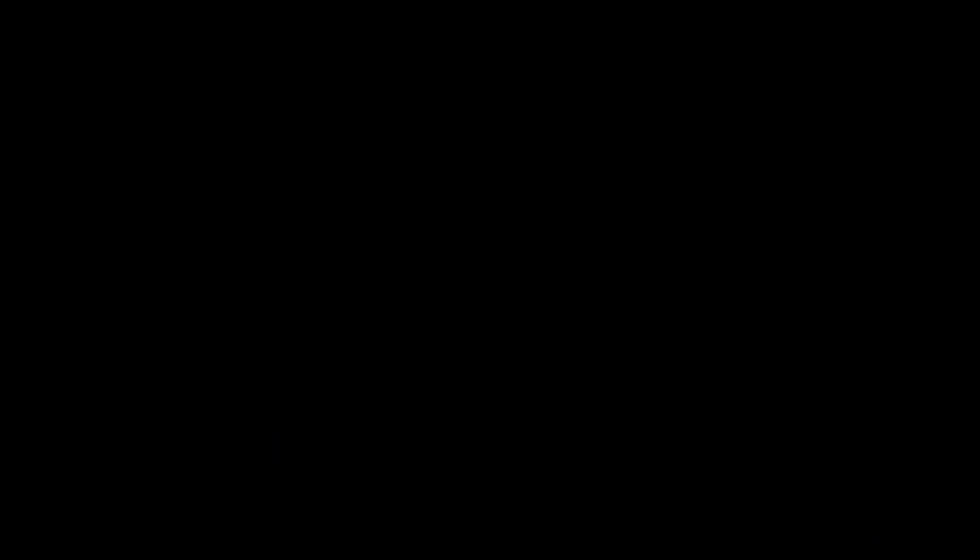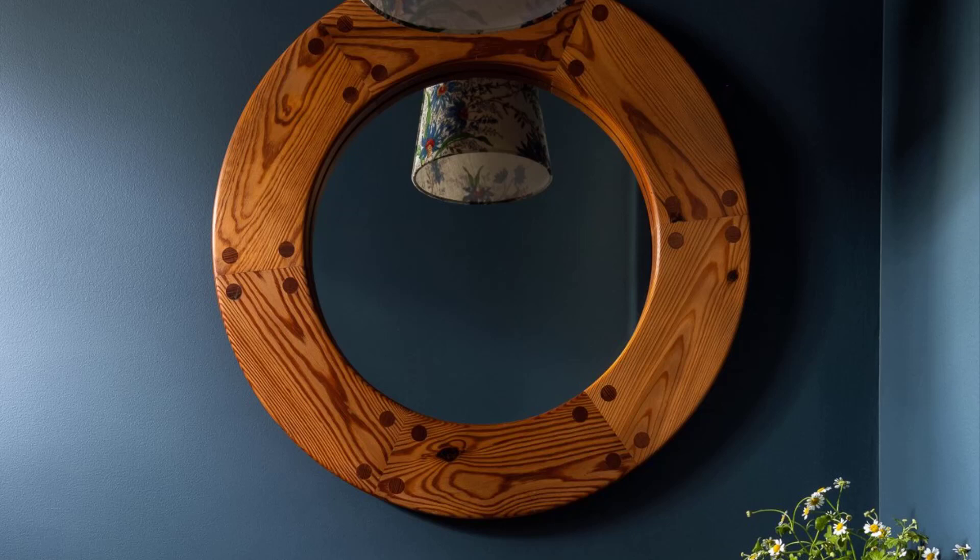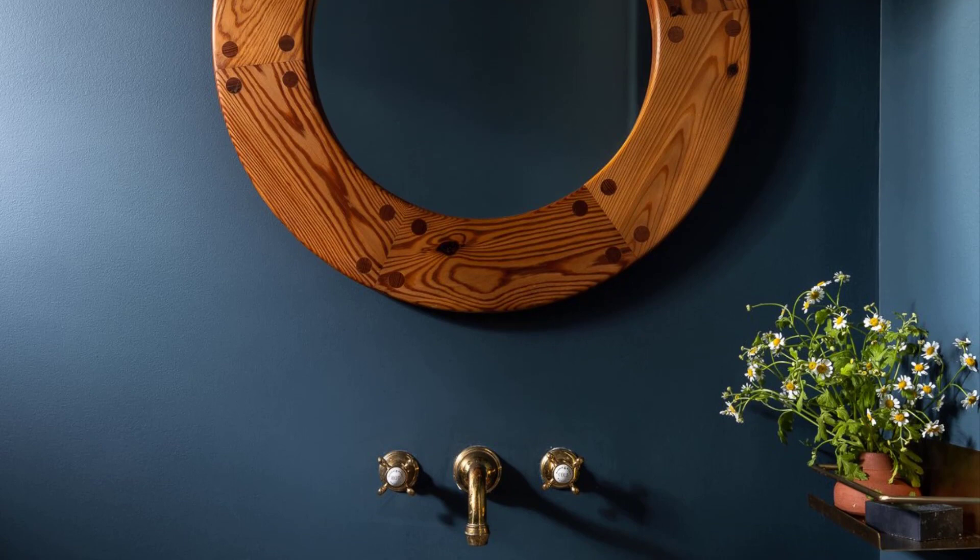The moody blue powder room, painted in Benjamin Moore's Newburgh Green, offers a moment of quiet drama along with some design surprises. The rustic sink basin is actually a reclaimed 17th-century Belgian ivier sink, sourced from Chateau Domingue. The sconce is from the Urban Electric Company, in a Décors Barbares fabric — the same one featured in the main bedroom upstairs.